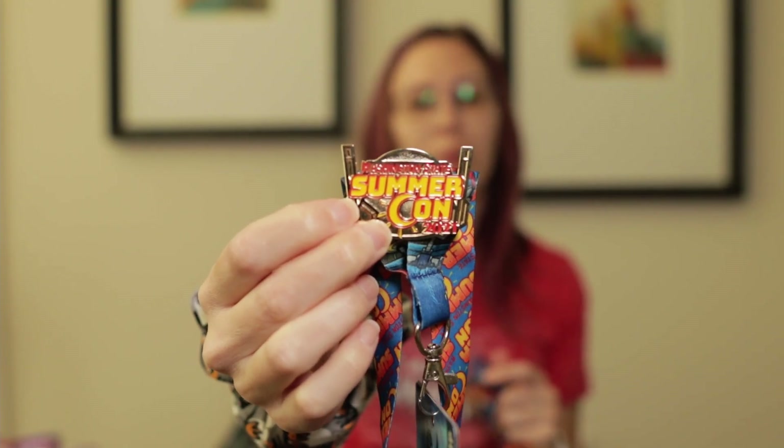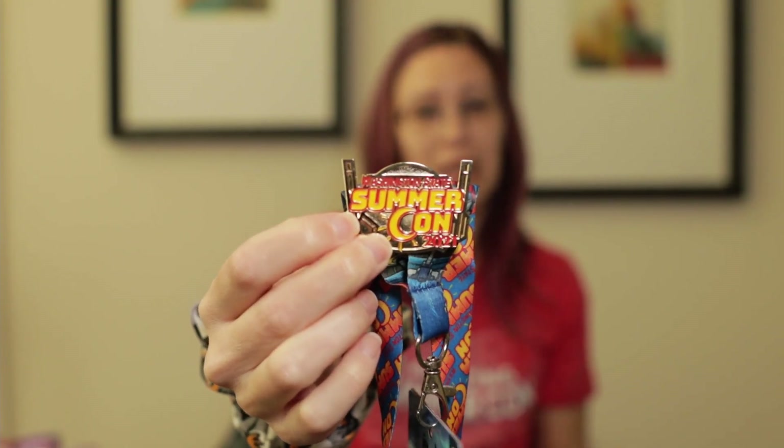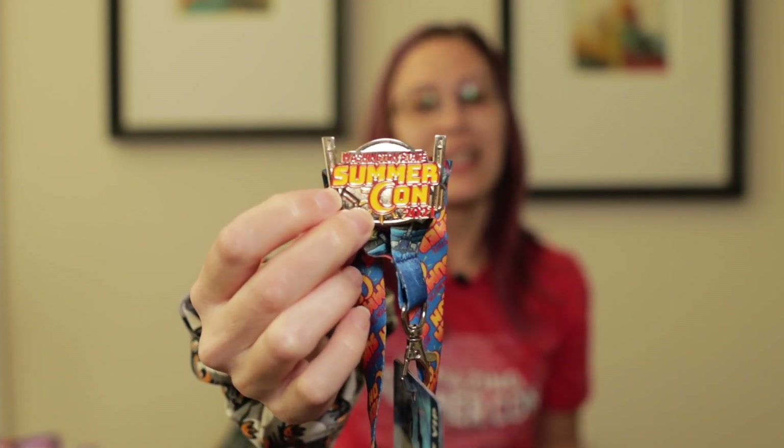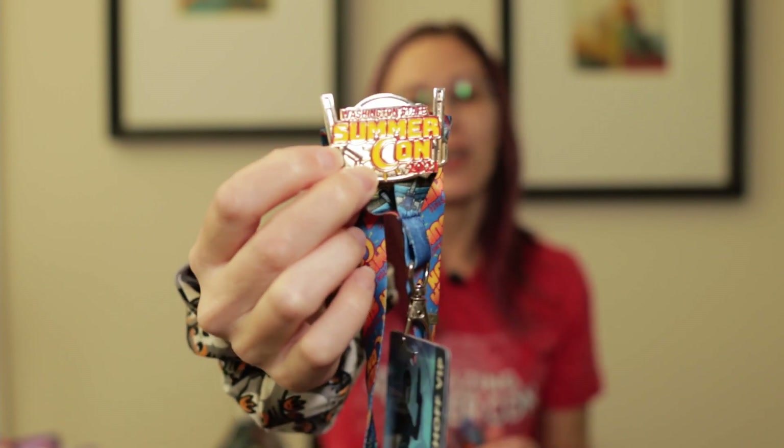Because we also bought the Katie Sackhoff VIP package, we got an exclusive print with Katie Sackhoff in her Bo-Katan Mandalorian outfit, plus a photo op with her and an autograph. We keep an autograph book with all of our photographs, so this will be going into our book. As part of our VIP packages, we each got a SummerCon pin, and we actually got a third SummerCon pin for buying the Katie Sackhoff VIP package.